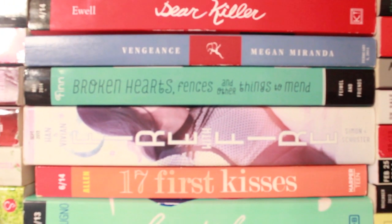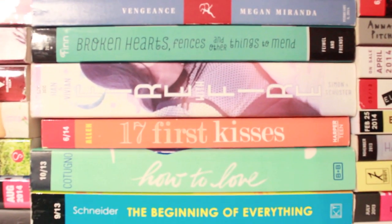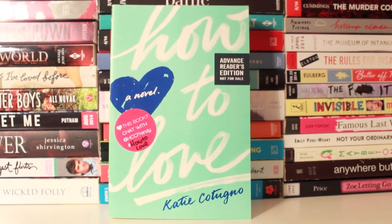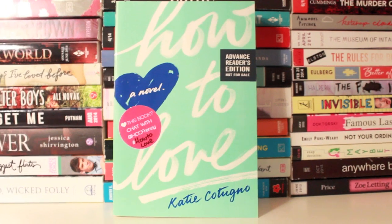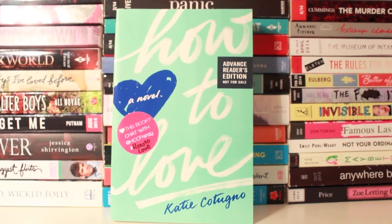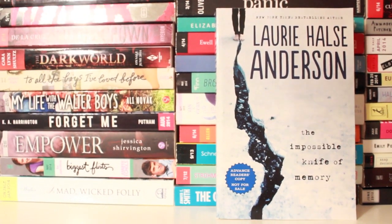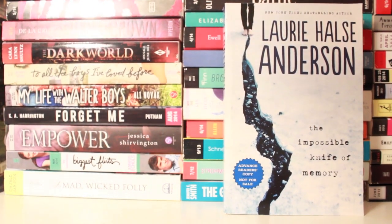Vengeance by Maggie Miranda, Broken Hearts Fences and Other Things to Mend — which is actually by Morgan Matson under her pseudonym. There's Fire with Fire by Jenny Han and Siobhan Vivian, Seventeen First Kisses, and How to Love by Katie Cotugno — another one of the books I fell in love with. It's a contemporary and it reminds me a lot of Shout Down the Moon as well as The Rescue by Nicholas Sparks. I loved it so much I can't recommend it enough, and every time I recommend it to someone, they love it. So contemporary fans, you need to read this book. The Impossible Life of Memory by Laurie Halse Anderson — another great Laurie Halse Anderson book, another all-time favorite of mine. This book just means so much more to me than just a book.